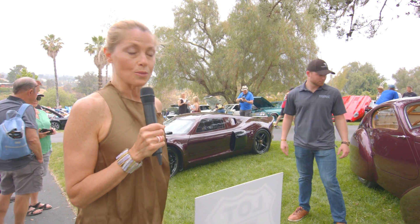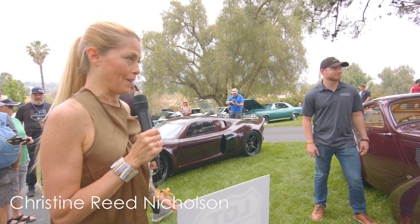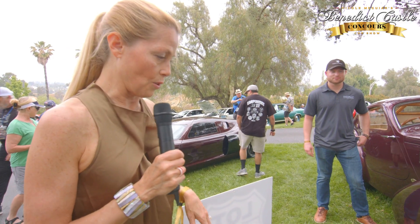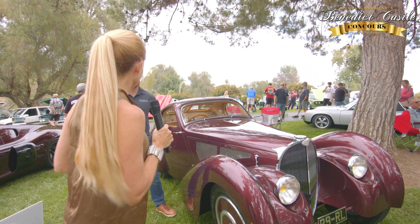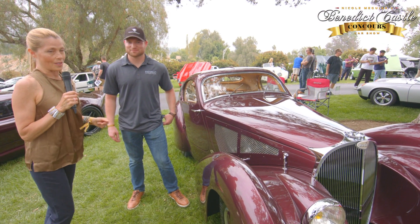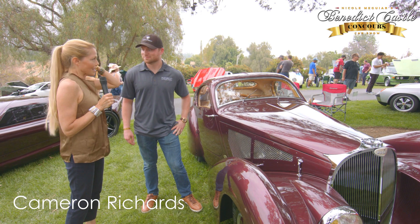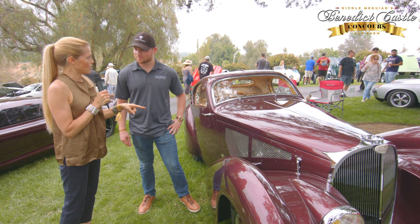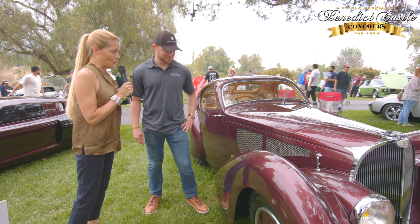We have just found one of the most incredible cars in the world, in my opinion, here at the Benedict Castle Concours and Car Show for the benefit of Teen Challenge. We're very grateful to the Nethercutt Museum for bringing this out. This car is a big part of the Nethercutt Museum. Cameron, what can you tell us? I think I saw you just revealing the engine — could we see it too?